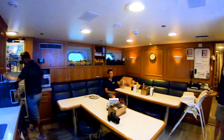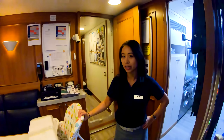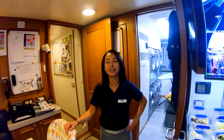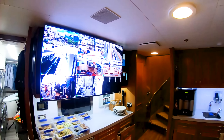Crew on this boat, how many? There's 12 crew. We have a rotational captain, rotational first officer, rotational chief stew, and rotational chief engineer. And you are? Second stew on board. So I don't get rotated. Not yet.